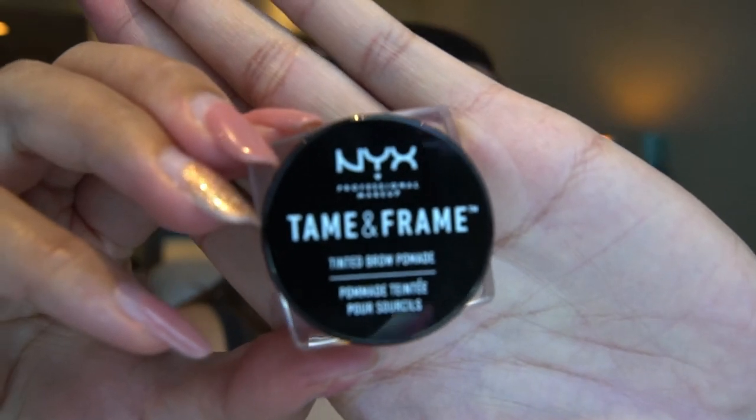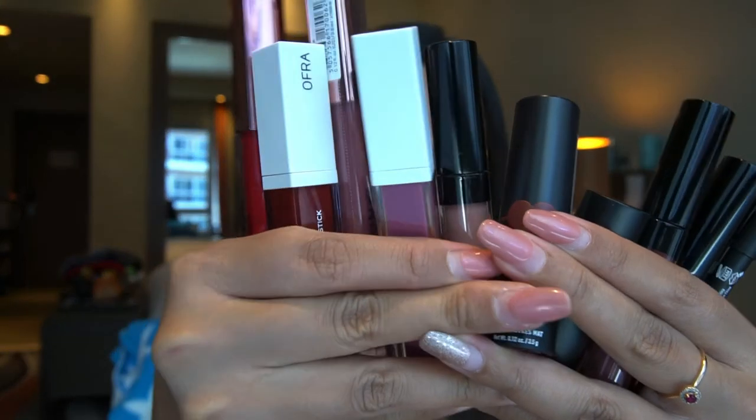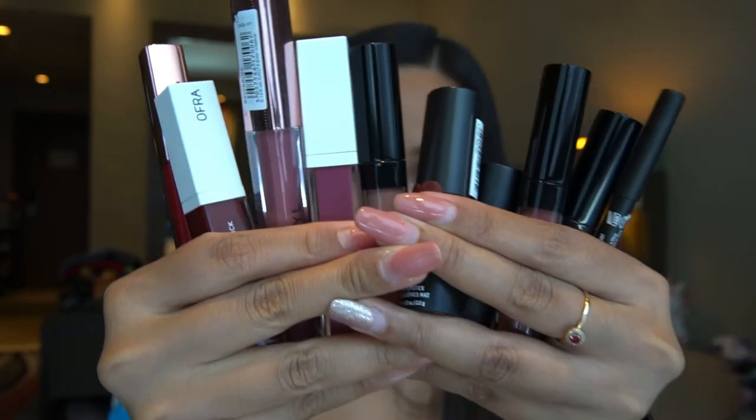Second is this eyebrow gel from NYX. I have been using a care line for almost three years now and I really love it — it's good — but I thought, why not try something new. Next are these lipsticks. Oh my god, I know what you're thinking — I'm crazy, yeah I am, my boyfriend told me so.